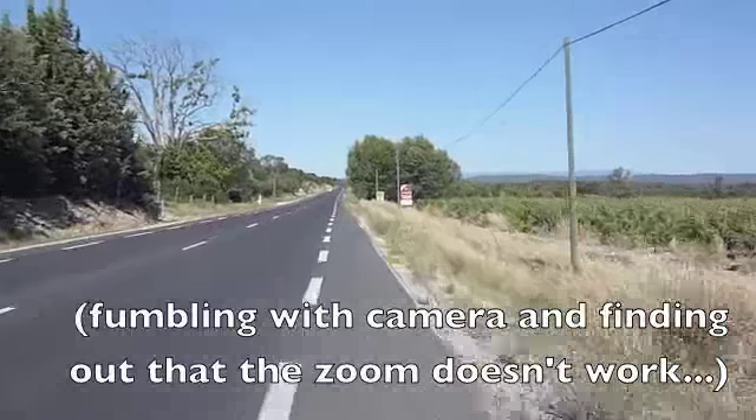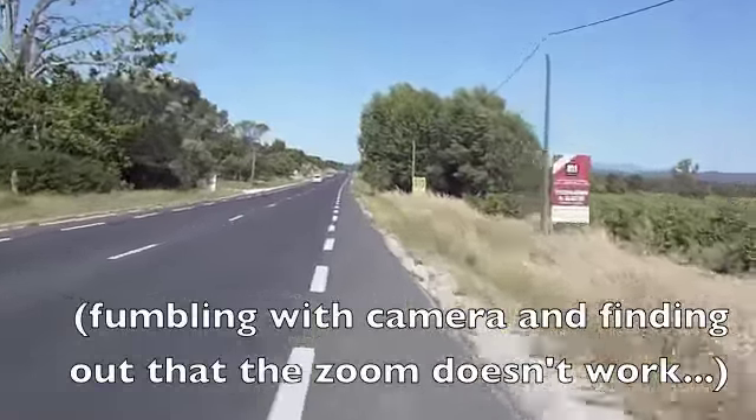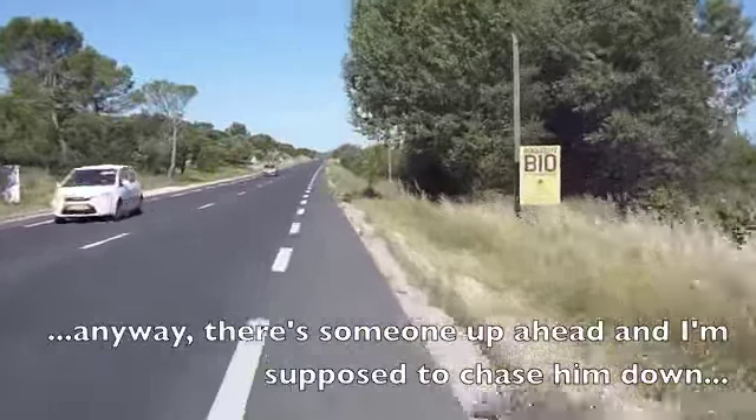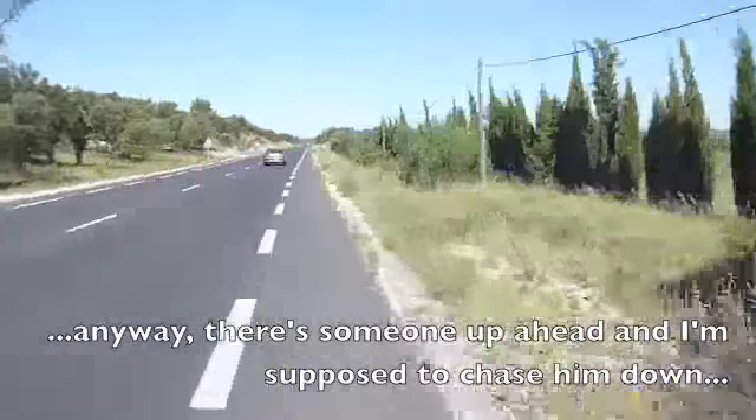You can see this guy trying to zoom in — I don't think the zoom's working. Alright, there's someone up ahead, my first victim of the day, who I'm supposed to chase down.